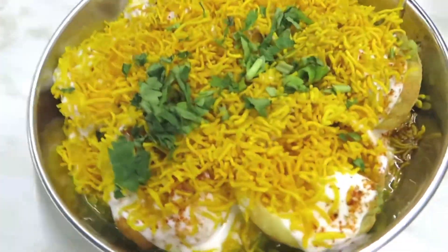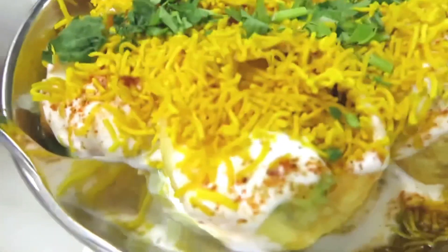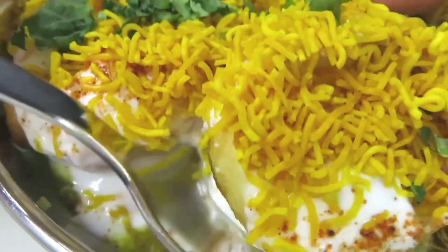First off, have a look at this — this is called the Dai Batata Puri. Around these parts of the world, also known as Golgappa or Dai Puri. It's like a pocket of street food — right there, there we go.